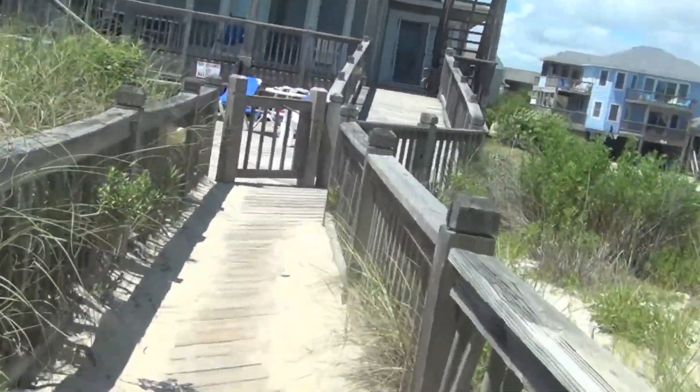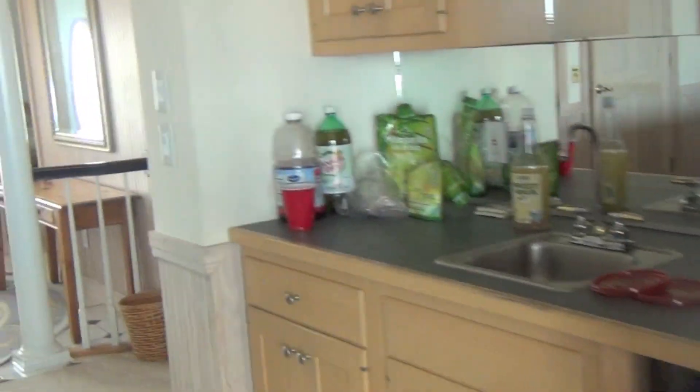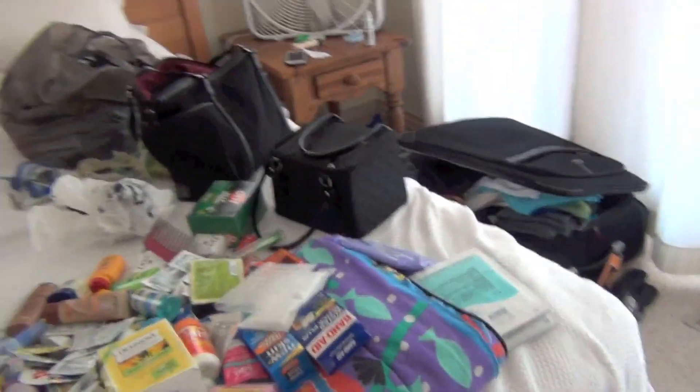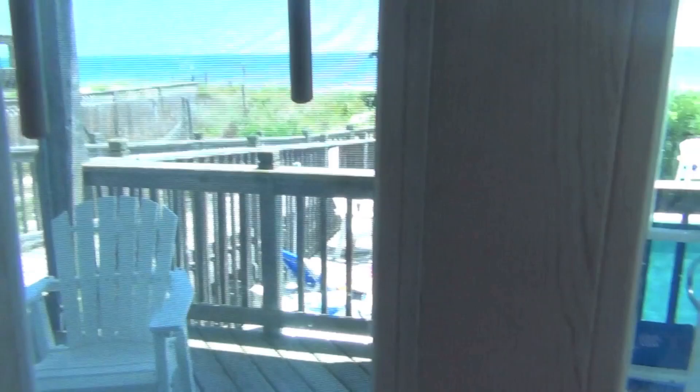Coming back inside, this is the bar area. And over here is my parents' room — they have a big bed and their own bathroom with a shower. I feel like our room is bigger than theirs, but whatever. There are three people staying in mine. They also have their own closet and a view of the beach.